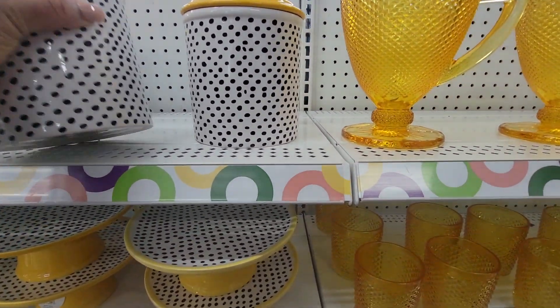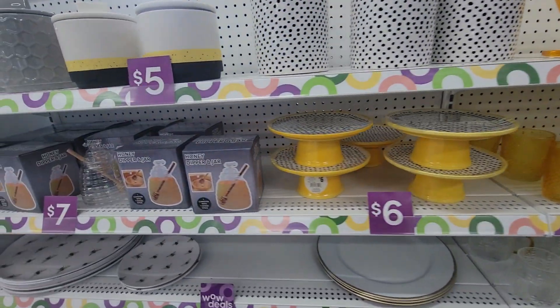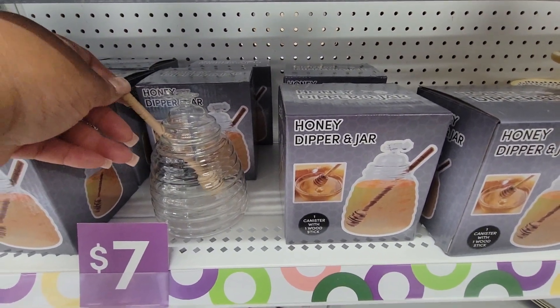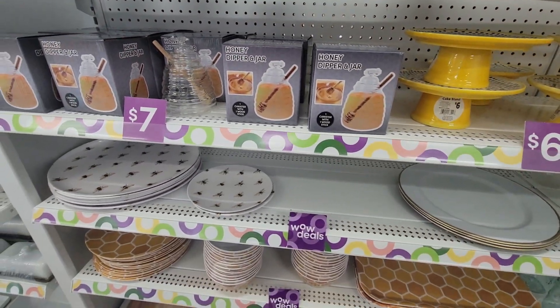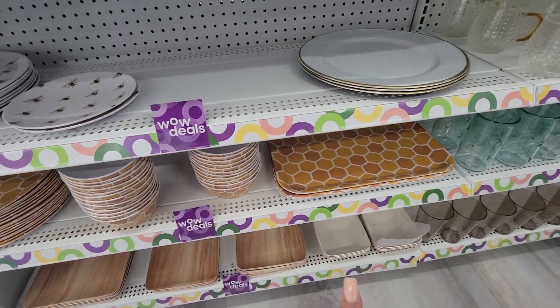Six, five. These are five. Look at this — honey dipper, looks like that. More little bee stuff. Honeycomb stuff.